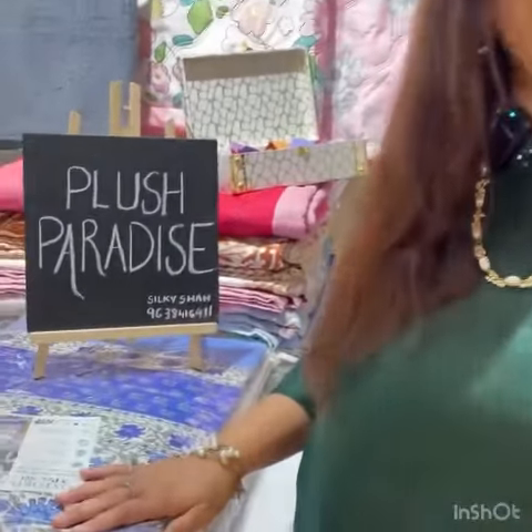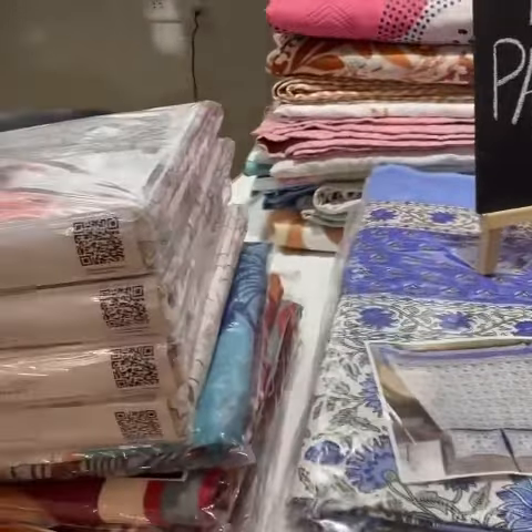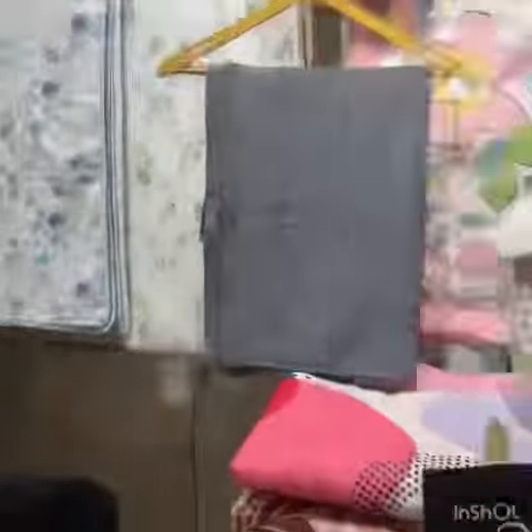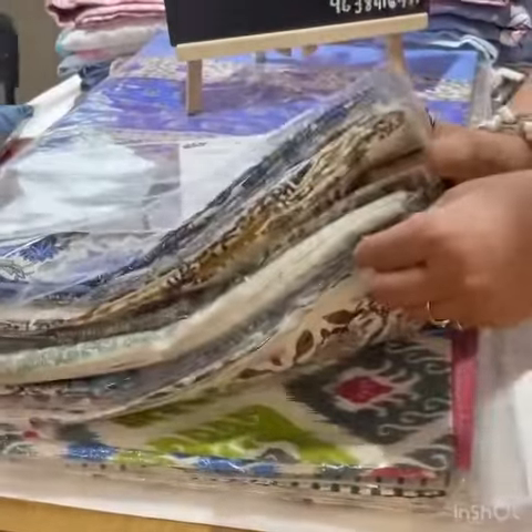Hi, my name is Silky Shah and my brand name is Plush Paradise. We have different kinds of bedsheets, bed linen, towels, napkins, bohas, comforters — all kinds of bedsheets. We have Jaipuri printed bedsheets, all coming in pure cotton linen.